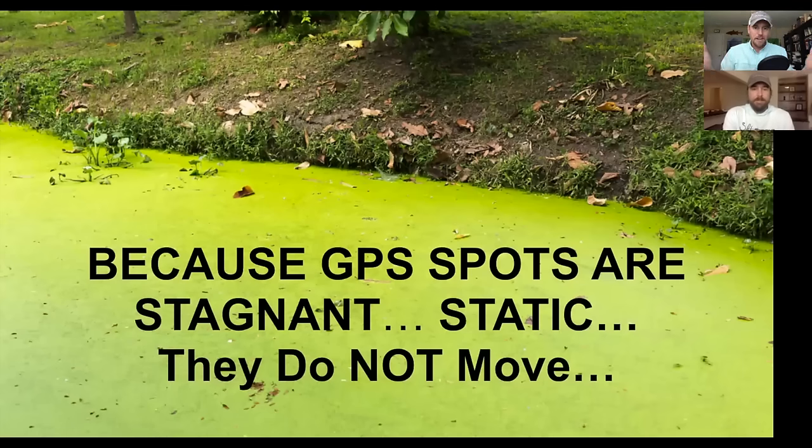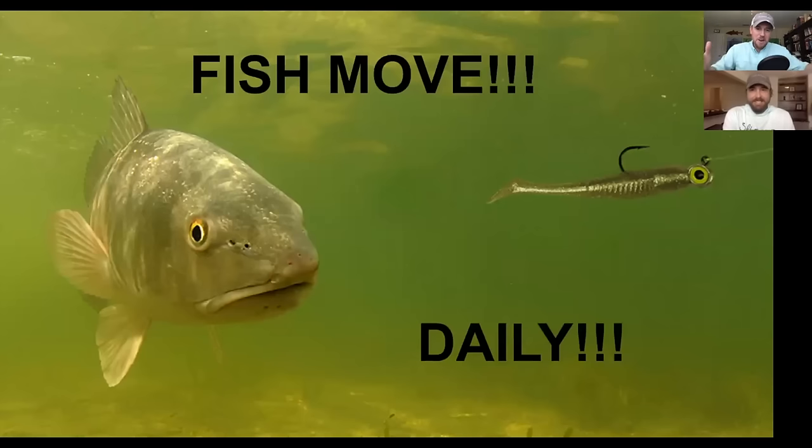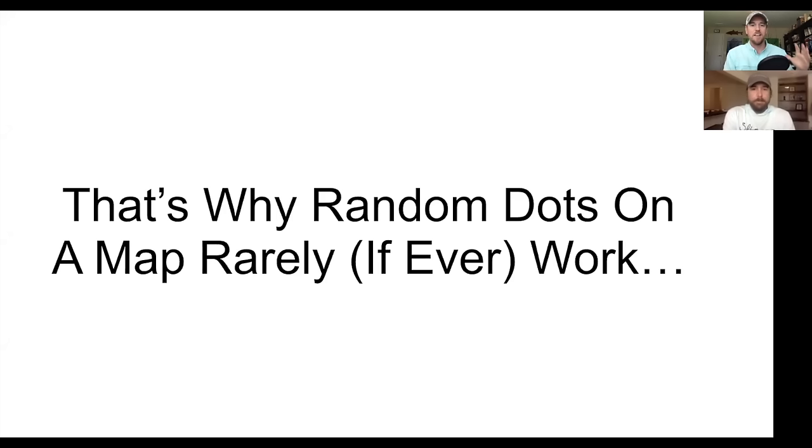And can you guess what does move? It has a tail and no fences — it can go anywhere it wants. The fish. Fish move every single day. They move every tide cycle. We know they move every season. And that's why random dots on a map rarely, if ever, work. That's also why most anglers, including Luke and I for many years, who just keep going back to those same old boring spots end up skunked and frustrated.